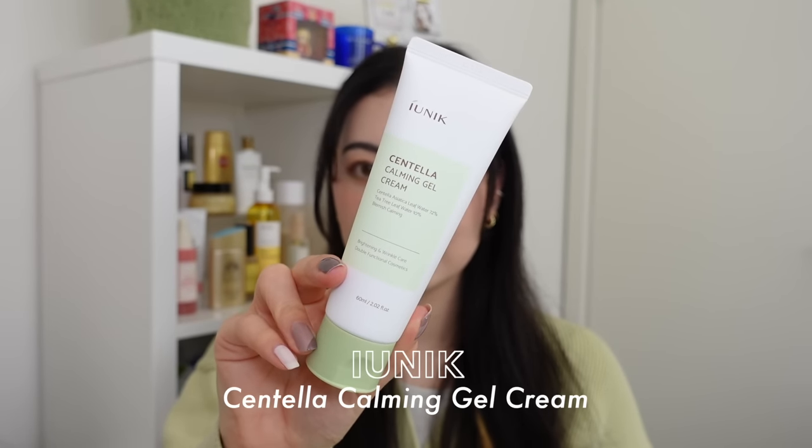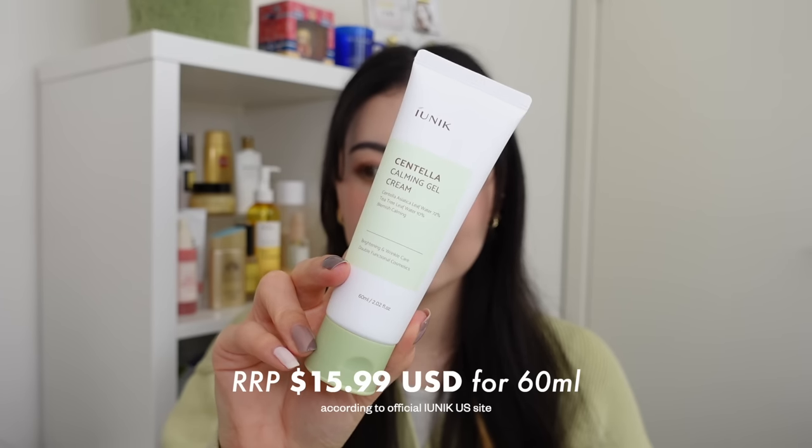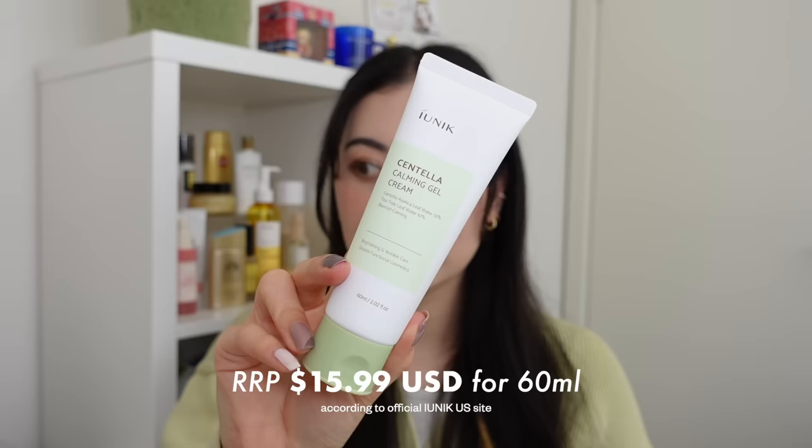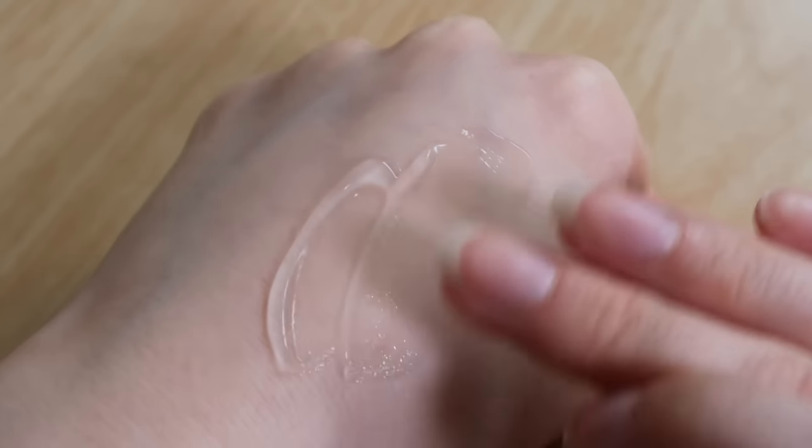Next I have the I'm Unique Centella Calming Gel Cream, which sells for $15.99 US for 60ml on their official site. This one is for oily-skinned beauties — it's a beautiful light gel cream texture that's super light and refreshing on the skin. It even has a slight cooling feeling when you first apply it, which is really nice on hot summer days or if you have overly oily skin.